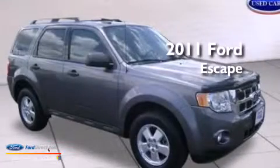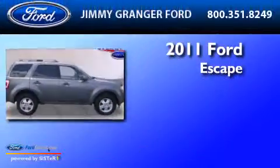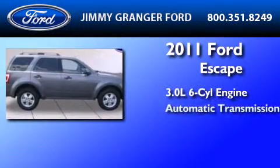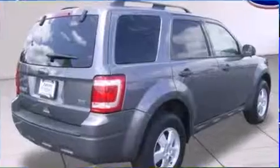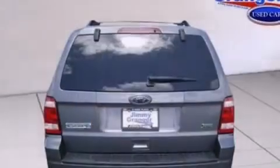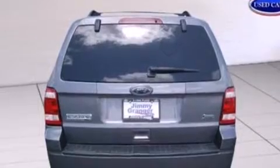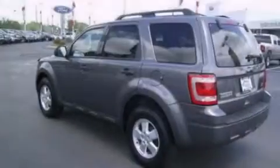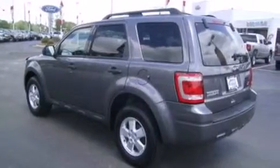This is a certified pre-owned 2011 Ford Escape. It has a 3.0-liter six-cylinder engine and an automatic transmission. Its top features include commercial-free satellite radio, a multi-link rear suspension, aluminum wheels, and traction control and stability control systems.